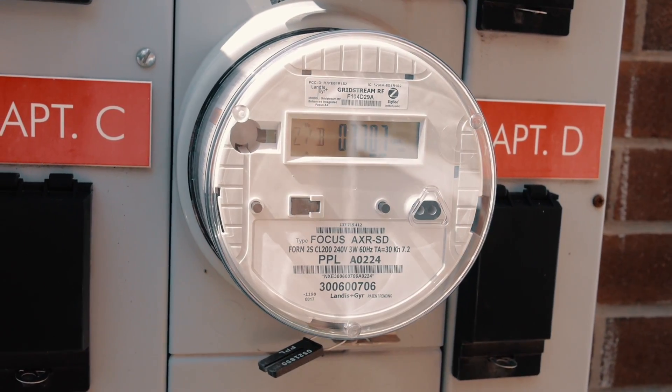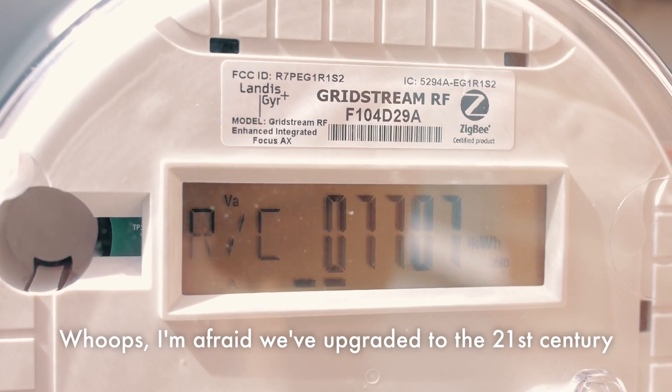Let's talk about energy, particularly energy monitoring. What is energy monitoring? Think of the energy meter outside your house — it's a round thing with a little dial that goes around and sends info off to your electric company so they can send you a bill. This information is not available to you in real time unless you're standing there watching the dial go around.